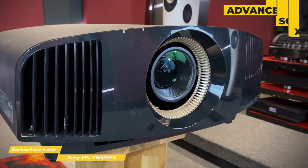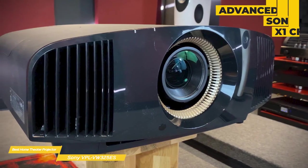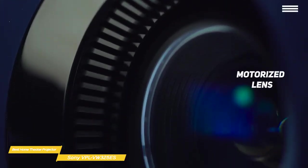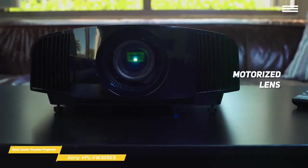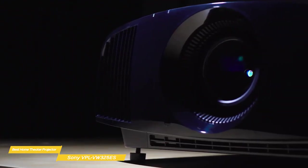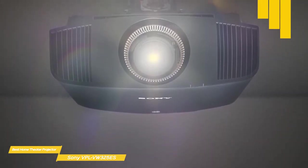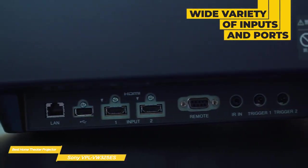The onboard X1 chip processes the video signal and optimizes it for projection, combining high-precision frame analysis with features like Dynamic HDR enhancement and super resolution. The big bucks you're paying also gets you a motorized lens with extensive shift and zoom options, so you'll be able to fit the VW325ES in a wide variety of setups, including ceiling mounting, a shelf behind your sofa, and more. You won't find any legacy or analog options, but you do get HDMI and a variety of connections to control the projector with a home automation system, including RS-232, LAN, and even an IR input.